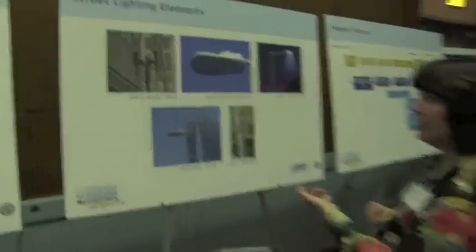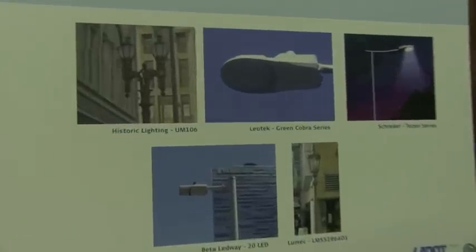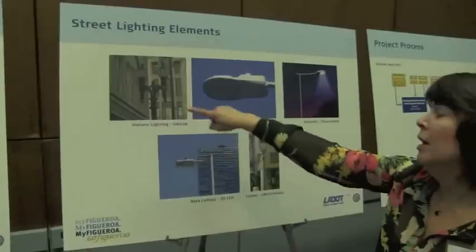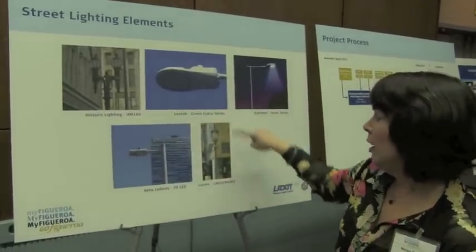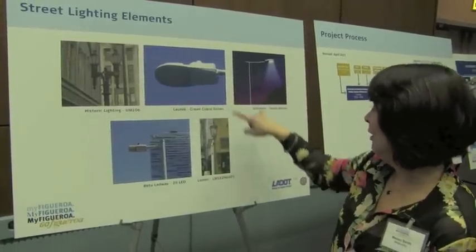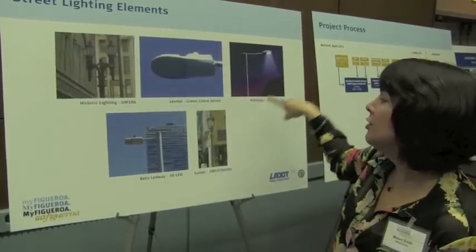In terms of street lighting, we think that's a really important component of the project — to light up the sidewalks for people. We have a mixture of lighting already in the corridor, so we're hoping to standardize and keep the historic fixtures where they are, doing historic-style pedestrian-scale lighting where that's appropriate. Where we need roadway lighting, we're hoping to go to a newer, more modern LED fixture.